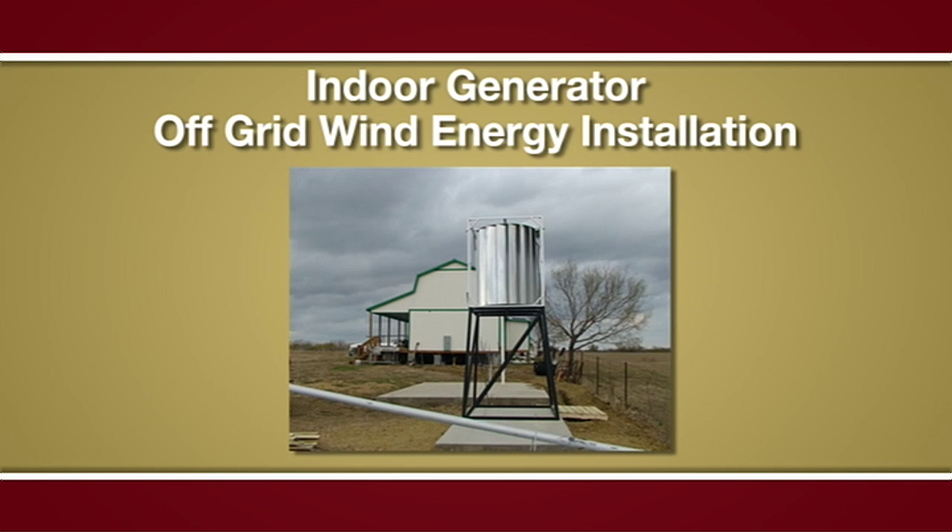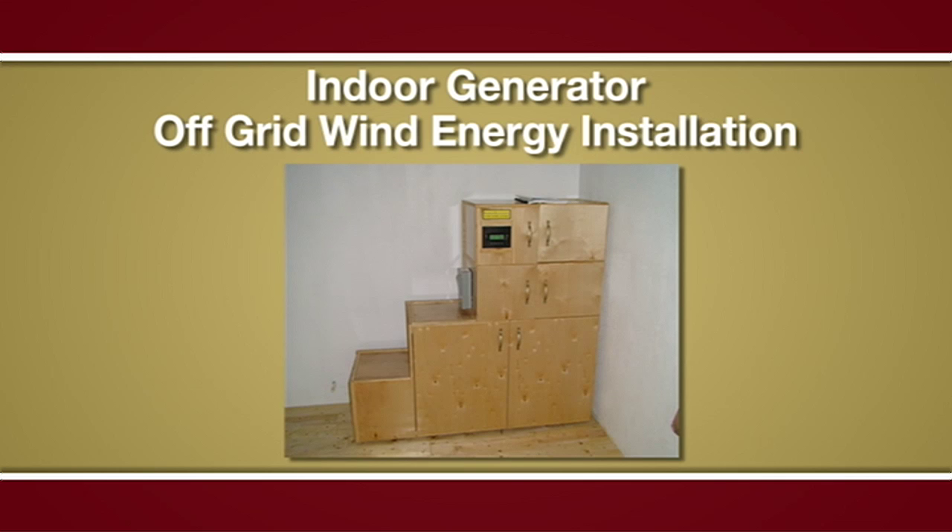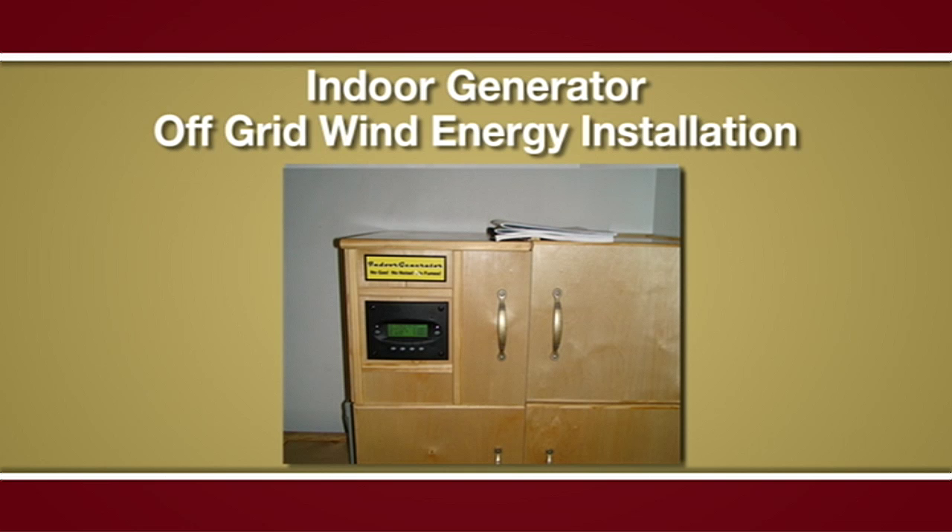What you see here is a shining example of using natural resources around a home to generate electricity. We are looking at a custom indoor generator system built for a ranch home with no connection to a city power grid.